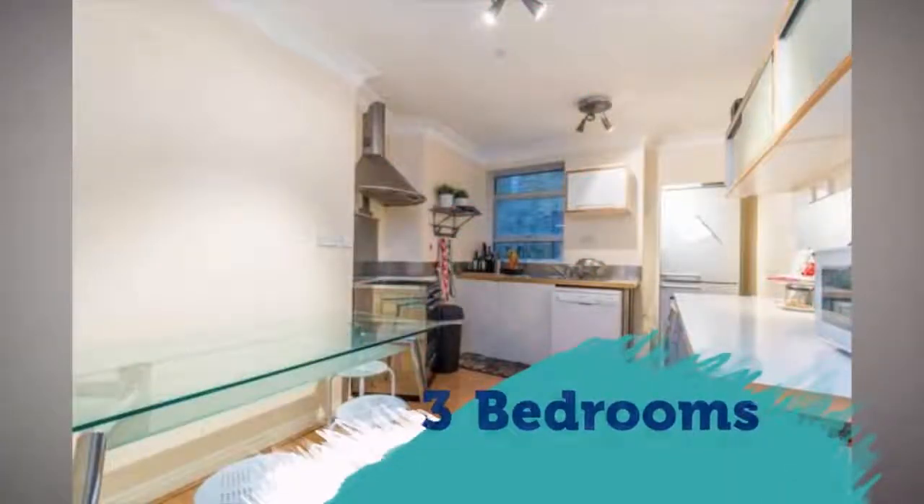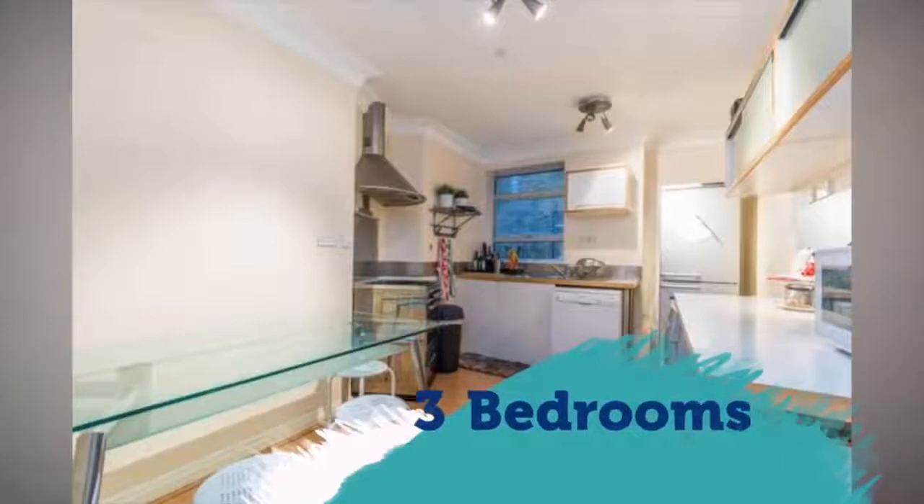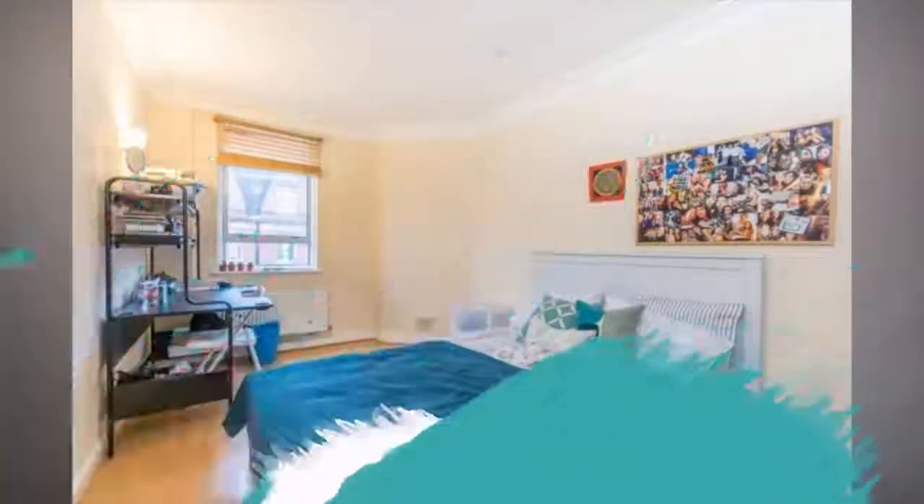Modern neutral decor throughout. Benefits from on-site porter. Comes with underground parking. Full description.